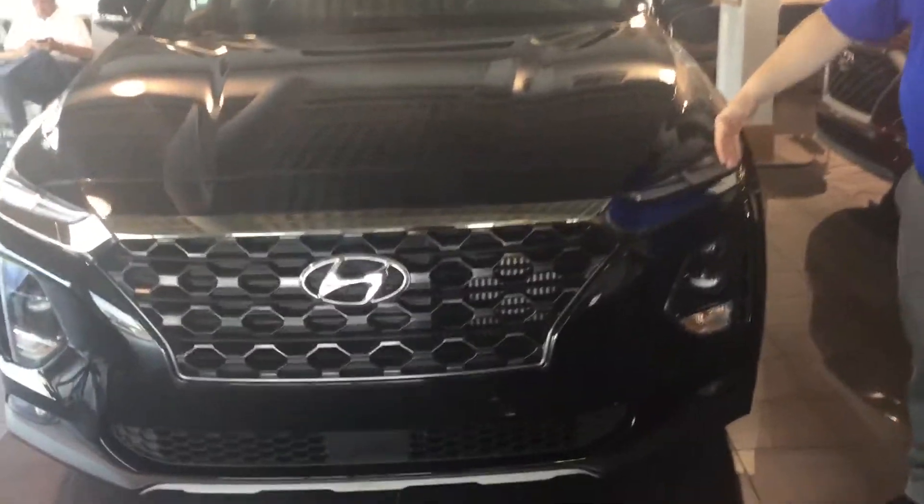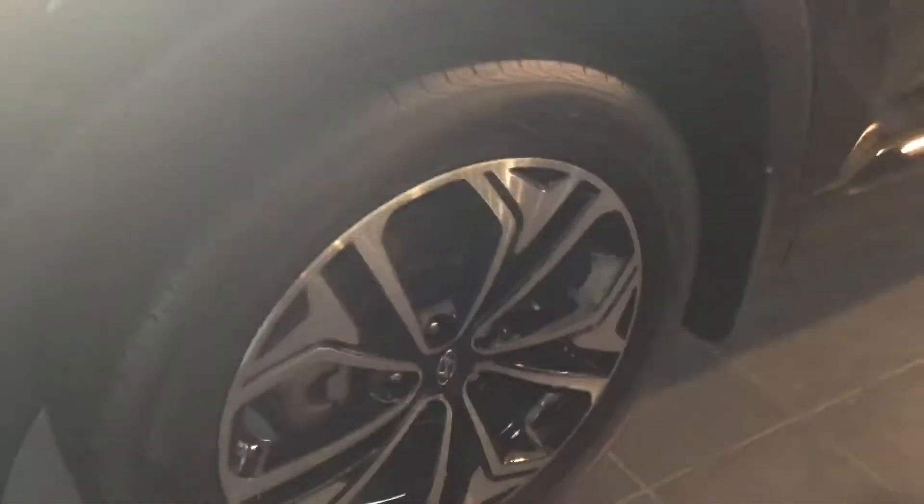It comes with daytime running lights, wraparound headlights, nice 19-inch alloy wheels, LED turn signals, blind spot detection, proximity kit. This one also has a panoramic sunroof, but let's take a look inside.